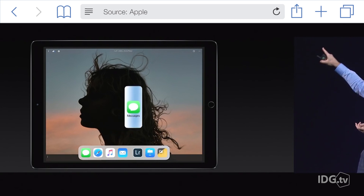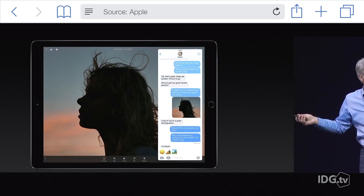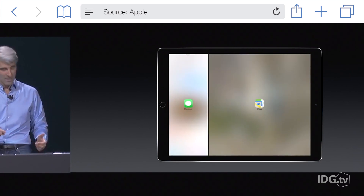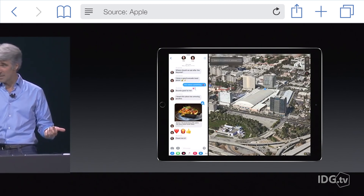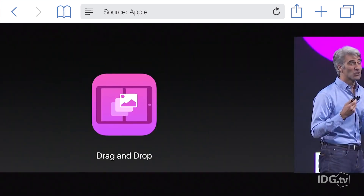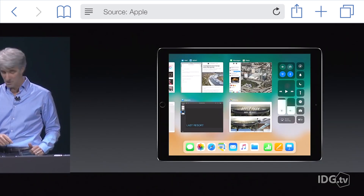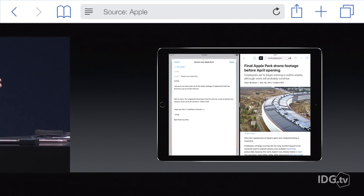You can open links sent to you in Messages without leaving the conversation, watch a YouTube video while writing an email, or check traffic in Maps while simultaneously seeing where your Lyft driver is. iOS 11 also introduces drag-and-drop between apps, so I don't see why this feature couldn't be brought to more iOS devices.